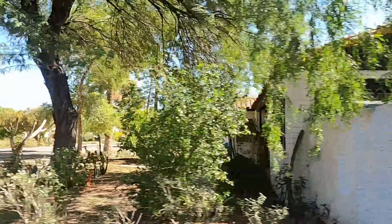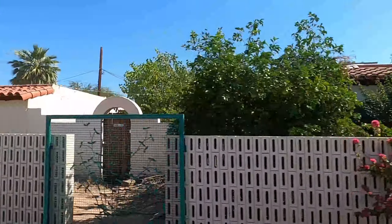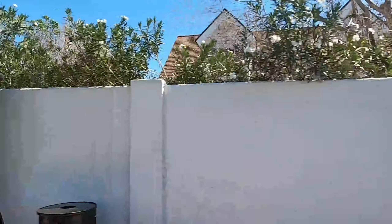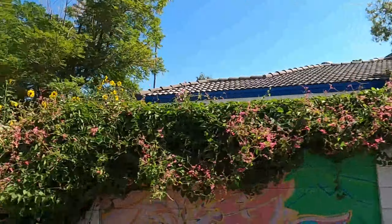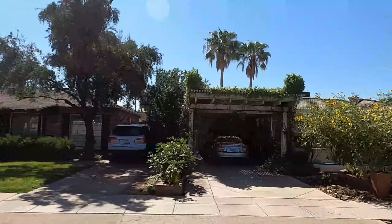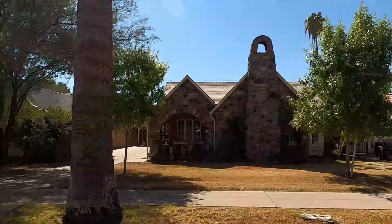One thing about the Willow District that's kind of unique is a lot of one-way traffic. You can see all the signs in the road. There's a lot of one-way traffic on the main areas of the Willow District — 3rd Avenue, 5th Avenue, etc. You do have to be aware of that, but it makes for better traffic flow overall going north and south through the Willow District.